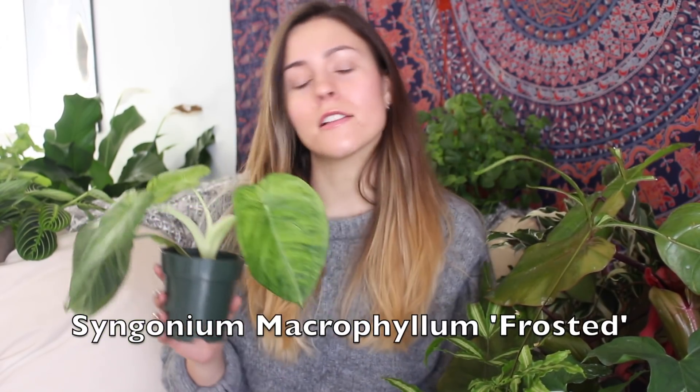Next up is the Syngonia Macrophylum Frosted. I got this one from Arium Botanicals as a replacement plant for the $150 Philodendron you may have seen in my houseplant tour — that unfortunately died. They did send me this plant, and it is really beautiful. I love Syngonian plants, they're some of my favorites, so I'm really happy to have this guy in my collection. I just love the foliage — it's unlike anything else I've ever seen. It's been a really fun one, and there's new growth.